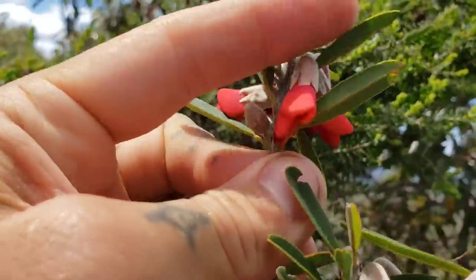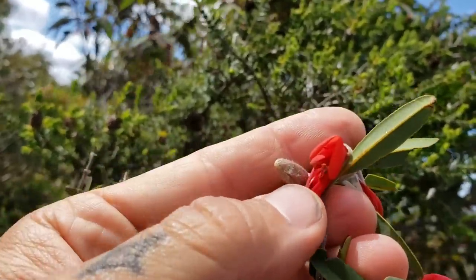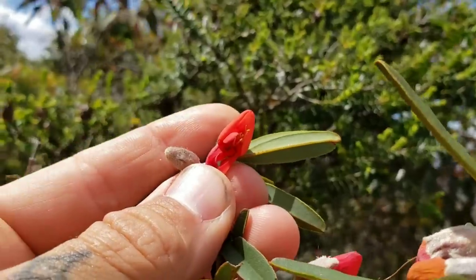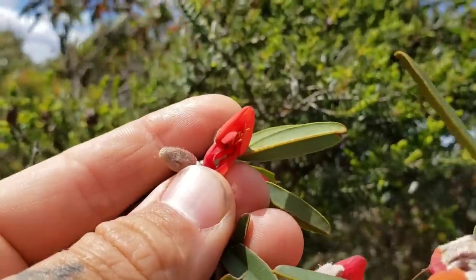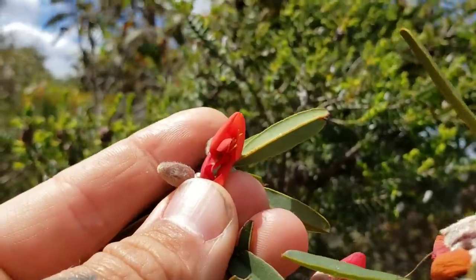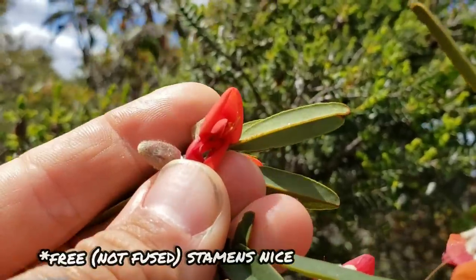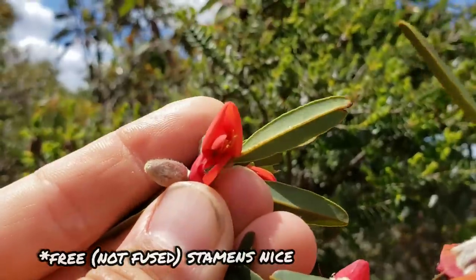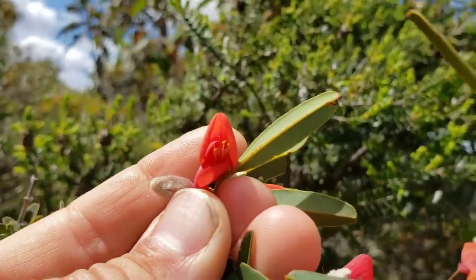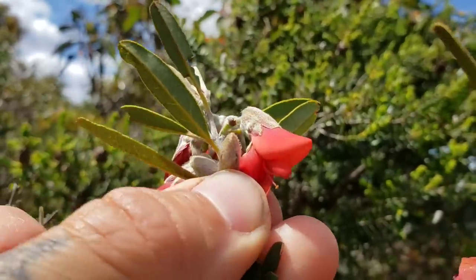Pull that keel down right there — oh yeah, there you go. See all those free stamens — again, free, not fused, as in much of the rest of the pea family. The Mirbellioids — I think all of them have free stamens. Whereas the rest of the pea family, those ten stamens are fused into a group of nine and a group of one. And again, the fuzzy calyx.